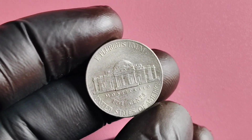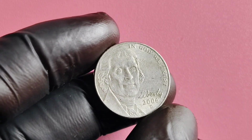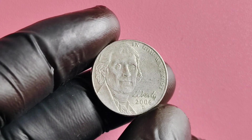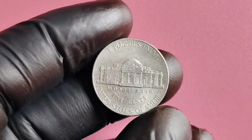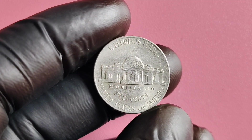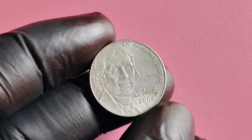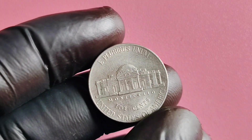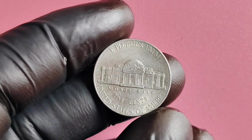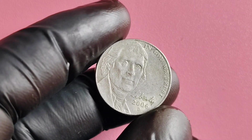Coins with a D Mint Mark tend to be more sought after by collectors because they are typically produced in smaller quantities compared to coins from other U.S. mint facilities. What really sets the 2006 D Mint Mark Jefferson nickel apart is its potential value and worth. In 2006, there was a special variety of the Jefferson nickel released to commemorate the 200th anniversary of the birth of Monticello, the estate of Thomas Jefferson. This special variety featured a new reverse design depicting an image of Monticello. If you happen to have a 2006 D Mint Mark Jefferson nickel with a Monticello reverse design, you could be looking at a coin potentially worth millions of dollars.